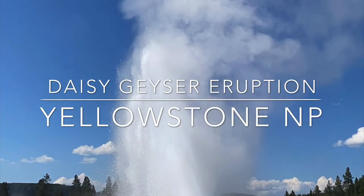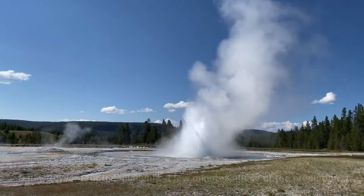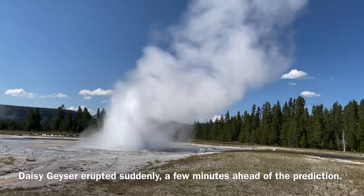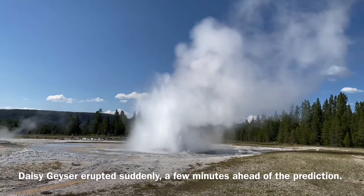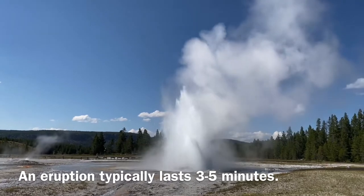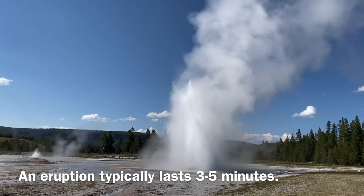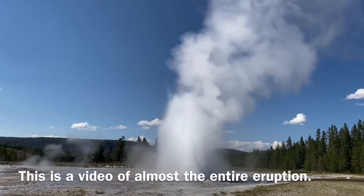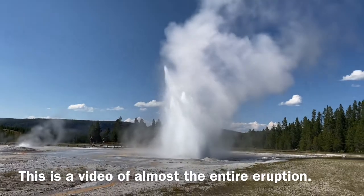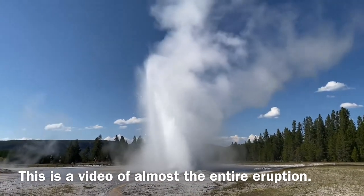Daisy Geyser is located in the upper geyser basin of Yellowstone National Park. While this is one of the most predictable geysers in the park, it erupted a couple minutes earlier than expected. A typical Daisy Geyser eruption lasts about three to five minutes, and this was no exception. This 3 minute 17 second video is a recording of almost the entire event so you can see for yourself.